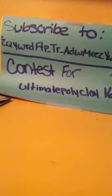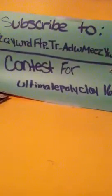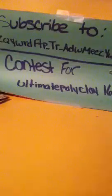Hey guys, so this is a contest entry for Unlimited Poly Clay 16, and right up here is what you guys should subscribe to. So yeah, let's get started.